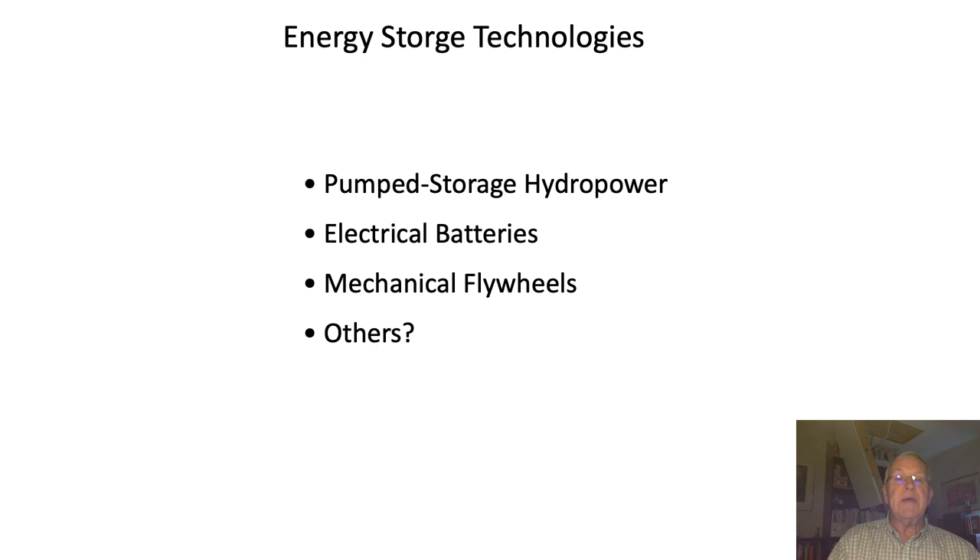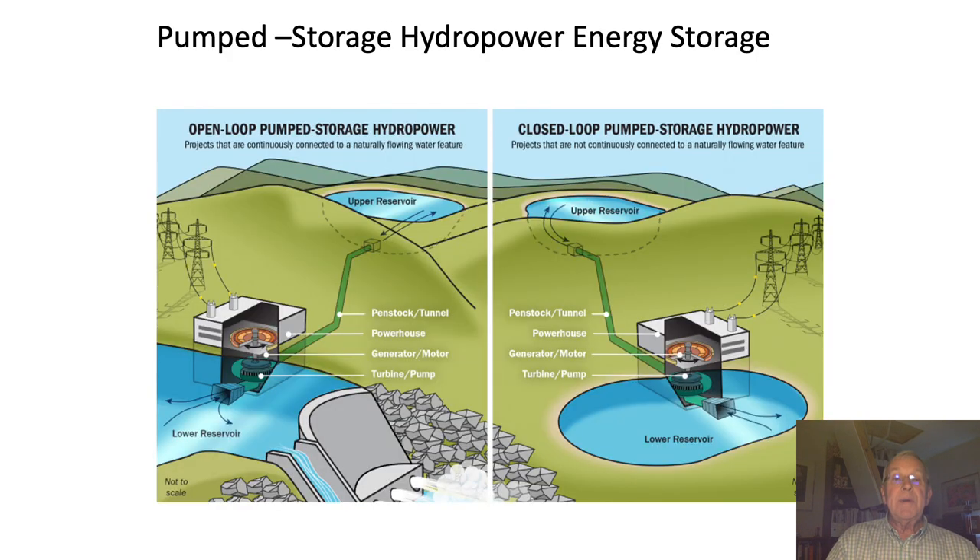There are a number of energy storage technologies to consider. Three listed here are: pumped storage hydropower, electric batteries, and mechanical flywheels — though there are others worth looking into. Pumped storage hydropower is straightforward: essentially a power station generates the same amount of power over 24 hours, but during low demand — such as at night — excess capacity is used to pump water uphill into a reservoir on a mountain or large hill. Then during the day when more electricity is required, the water runs down to drive a water turbine and generator to augment what the power station is supplying, smoothing things out.